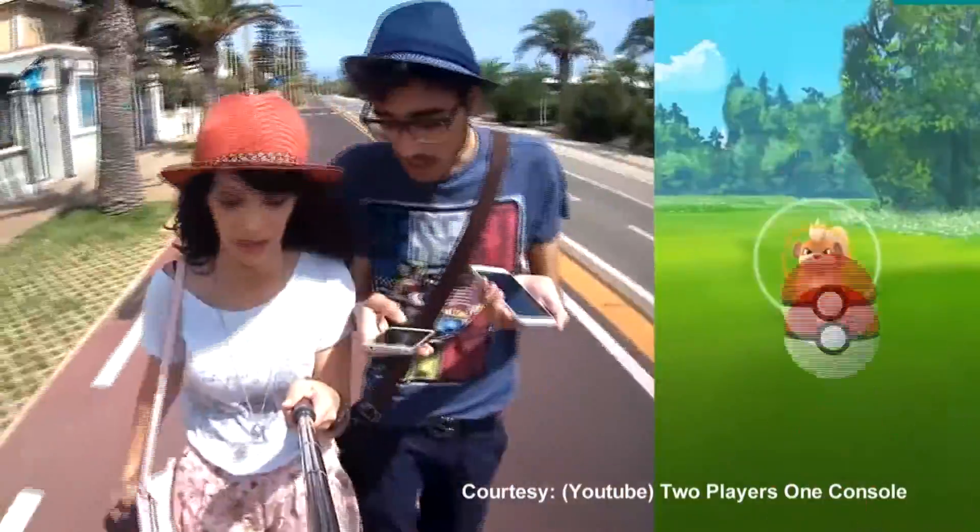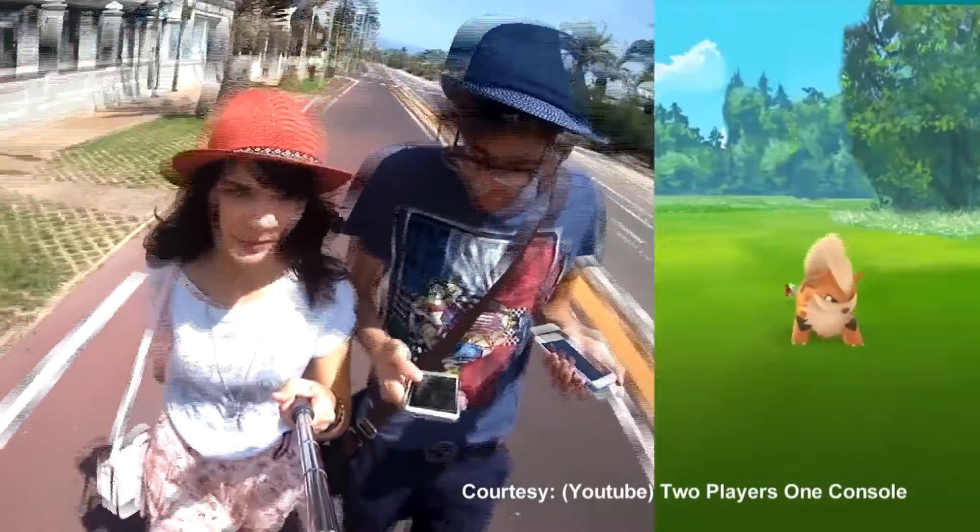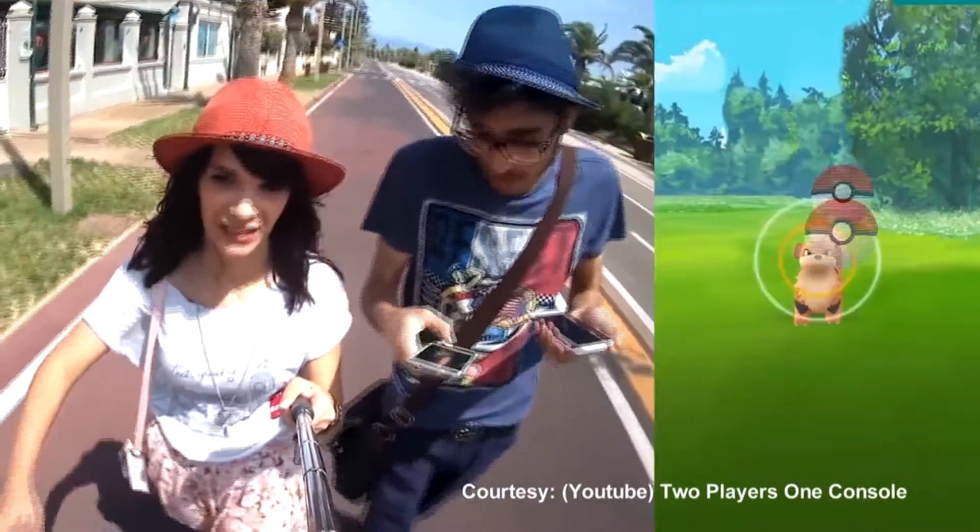The most well-known and small-scale example of AR technology is Pokemon Go, which you can play on your phone. As McMahon mentioned, you can see the real world, but there are still safety warnings. We get that little warning every time we play Pokemon Go: be aware of your surroundings, don't trespass, and don't play this while driving.